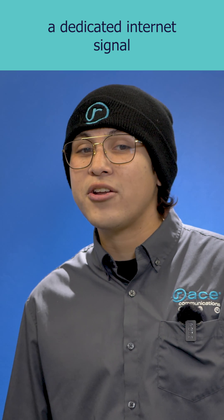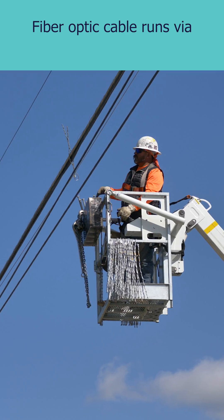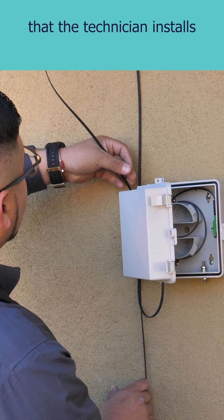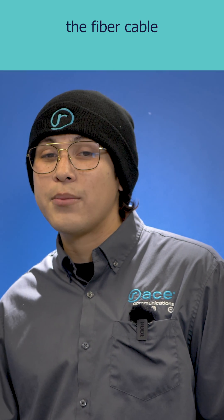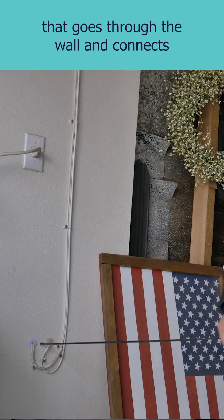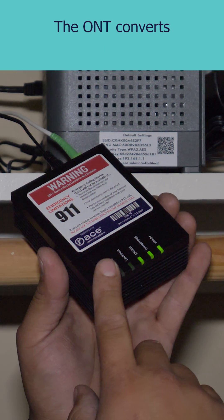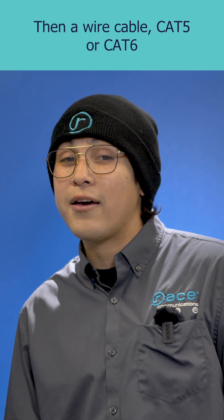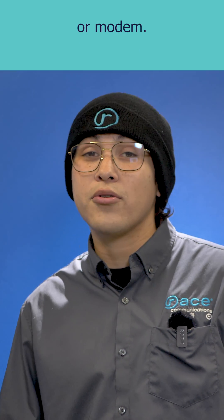Your home will have a dedicated internet signal with symmetrical download and upload speeds. Fiber optic cable runs via an aerial or underground to the clamshell that the technician installs outside your home. The clamshell houses the fiber cable that goes through the wall and connects to the optical network terminal (ONT). The ONT converts the laser light signal from the fiber into an electrical signal. Then a wire cable, cat5 or cat6, connects the terminal to the router or modem.